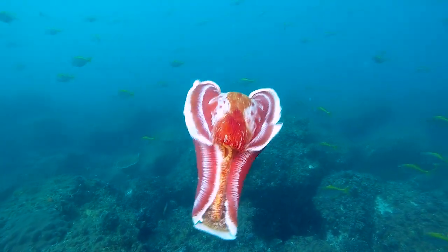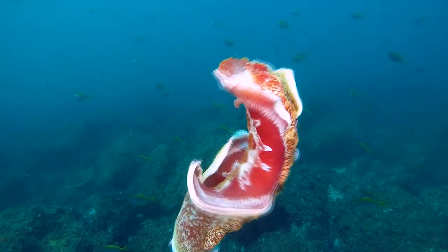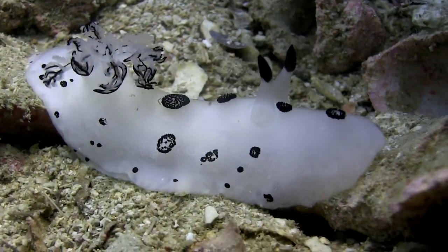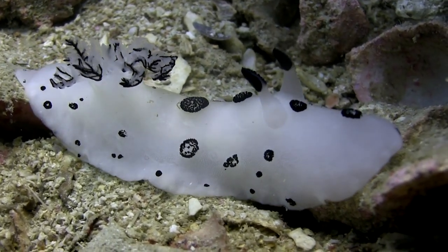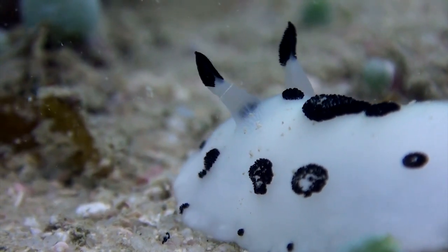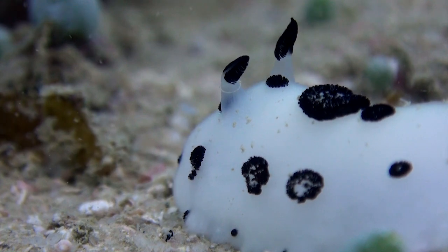Among these enchanting sea slugs, there is one species that has captured the hearts of many: the sea bunny. Don't be fooled by its name, as this delightful creature isn't related to rabbits at all. The sea bunny, or Jorunna parva, derives its name from its bunny-like appearance.